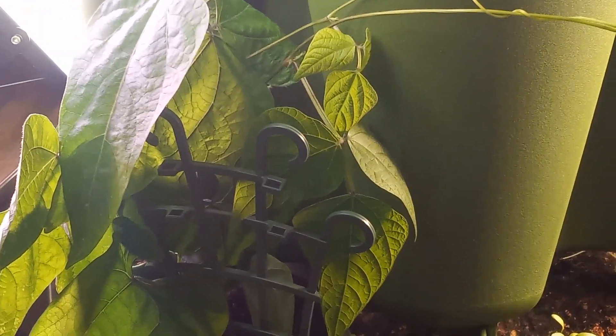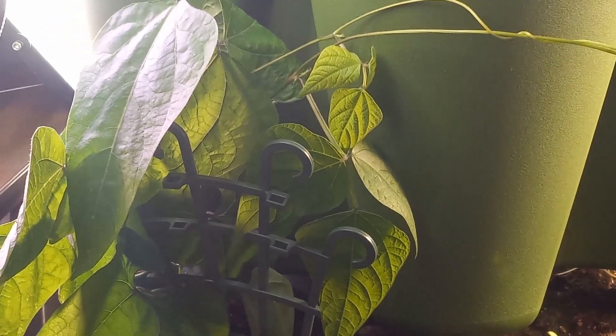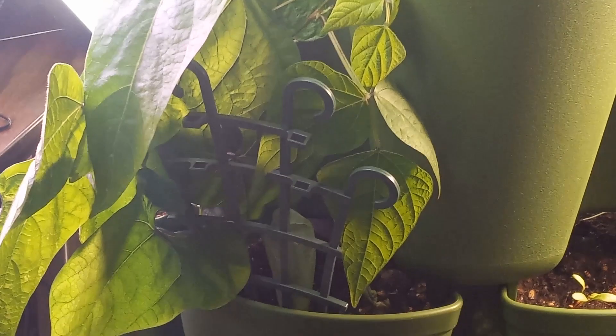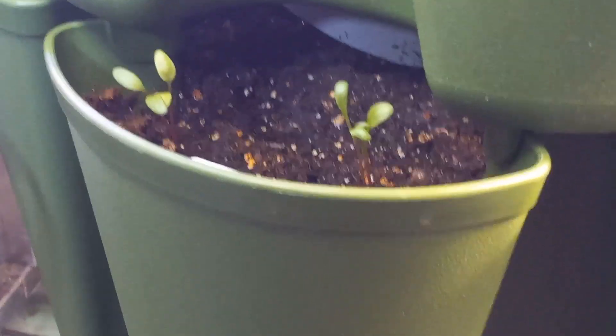This is the royal burgundy bush beans — they are growing exceptionally well, can't wait to get beans off of those. This is Swiss chard that was reseeded and has come up.